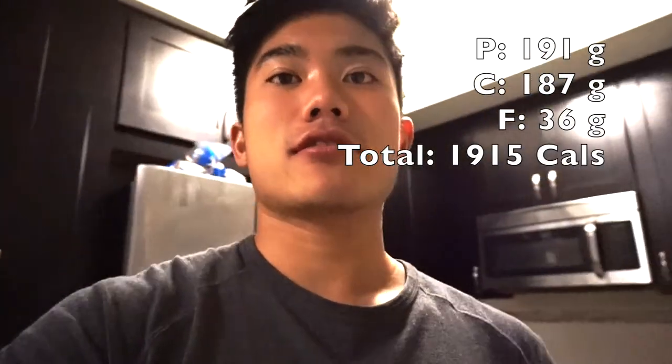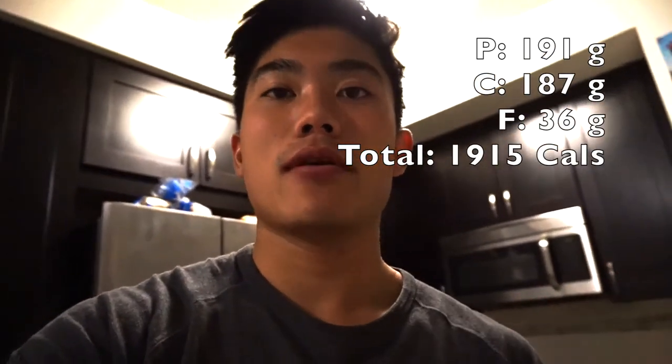Alright guys, that's going to conclude the full day of eating. I'm going to put the total calories on the screen including all the macros. And as always, please like, share, comment, and subscribe. I hope you guys enjoyed this video and I'll catch you guys in the next one.